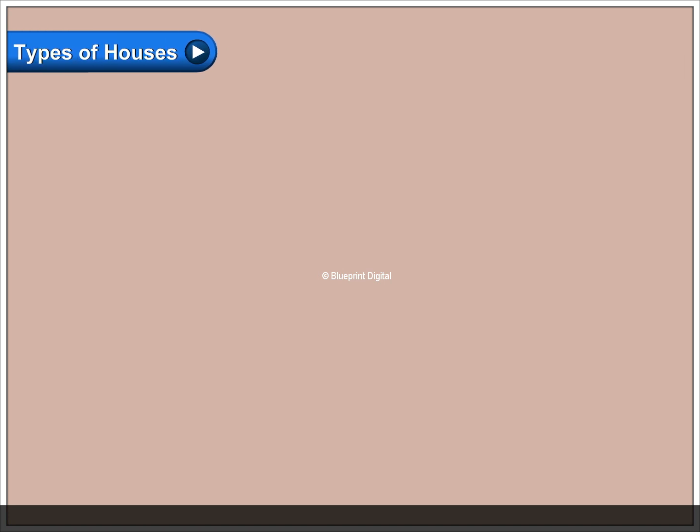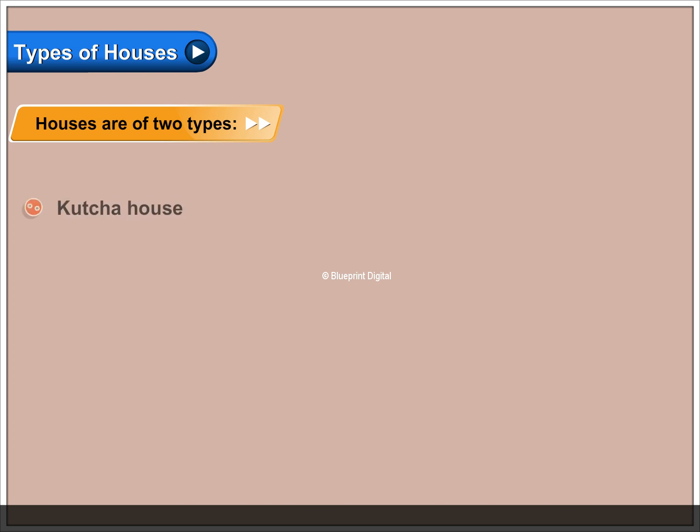Types of houses. Houses are of two types: kaccha house and pakka house.